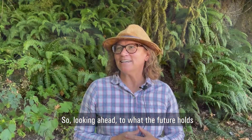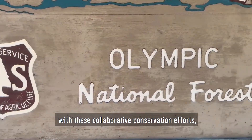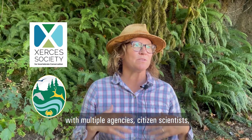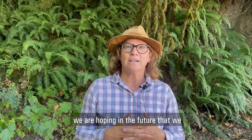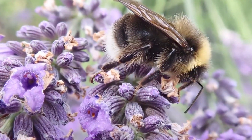Looking ahead to what the future holds for the western bumblebee, we are hopeful. With these collaborative conservation efforts — multiple agencies, citizen scientists — we are working diligently to really understand the ecology, distribution, abundance, and the threat factors. We are hoping in the future that we can stave off the decline and conserve the species.